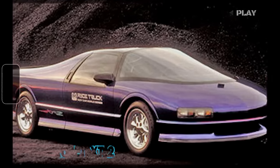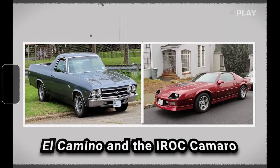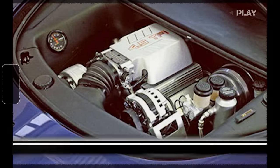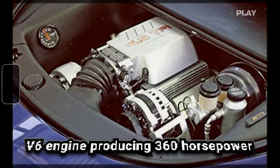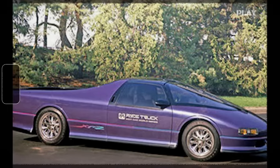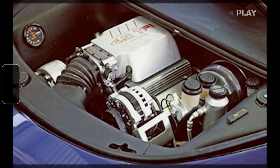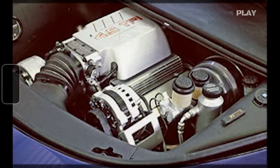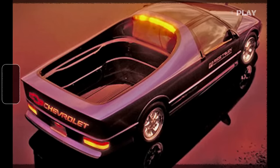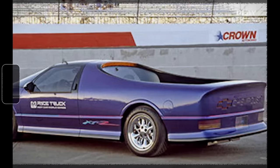The Chevrolet XT2, introduced in 1989, was a groundbreaking concept pickup that combined elements from the El Camino and the Iroc Camaro, setting a new standard for automotive innovation. Equipped with a high-performance V6 engine producing 360 horsepower, it could accelerate from 0 to 60 miles per hour in just 6 seconds and cover a quarter mile in approximately 13 seconds flat. This V6 engine, derived from Trans Am racing technology, utilized Chevy's high-performance bowtie components including the block and cylinder heads. Notably, the XT2 was actively used as a pace vehicle for the CART PPG IndyCar World Series.